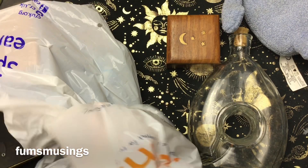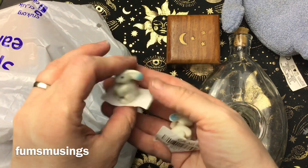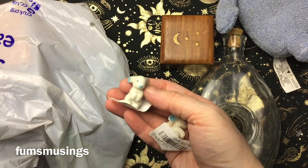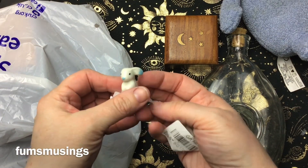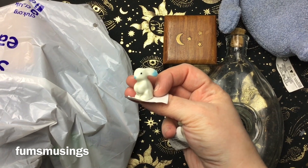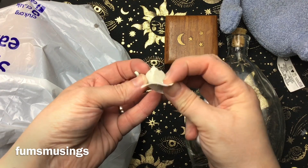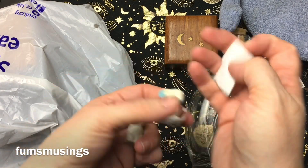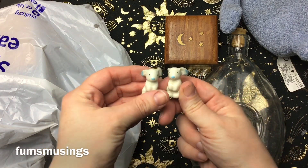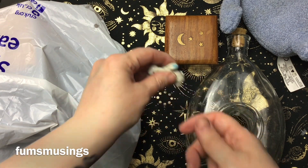Then I picked these up just because they're cute — these are two little bunny rabbits. So cute! These were two pound fifty each and they will go on my altar. They fit in with my forest theme, these little bunnies.